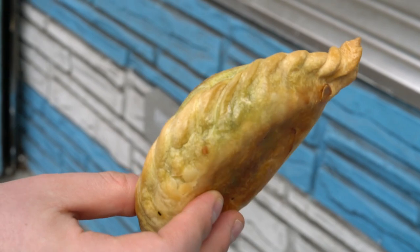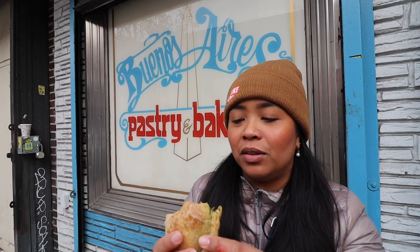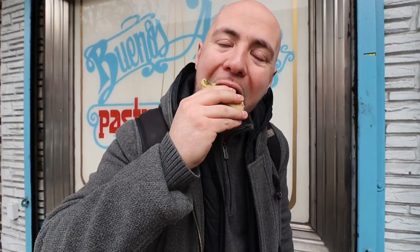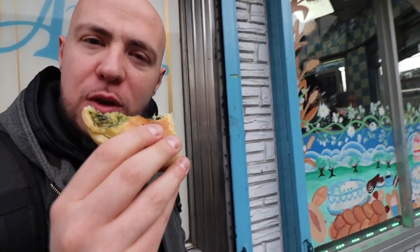So Argentinian empanadas are awesome. They have it baked with a braided edge like this. The empanada has spinach and potatoes. Oh, it's really good — just take a bite. Very interesting to have the mashed potato mixed in with that spinach. You get a nice earthy spinach flavor. You have that soft texture of mashed potato and the outside is very light — not too flaky, a little buttery, but very, very good. Really like Argentinian empanadas — definitely check them out.